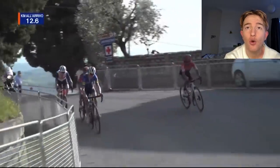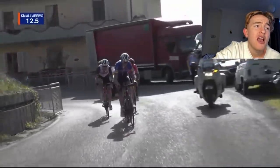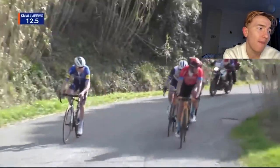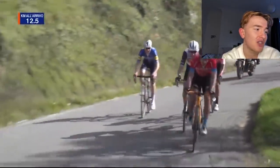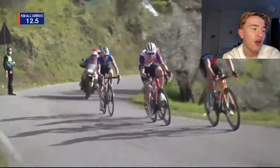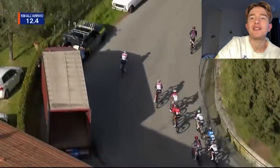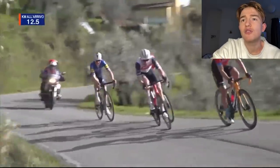Now they come over the top — these four have really made it, and no one else is going to come with them. There were some strong climbers behind. People I thought would do better — maybe Binian Gremie, but it was just too hilly for him. I also had Hayter in my fantasy team expecting him to do a bit better, but unfortunately that was not the case.